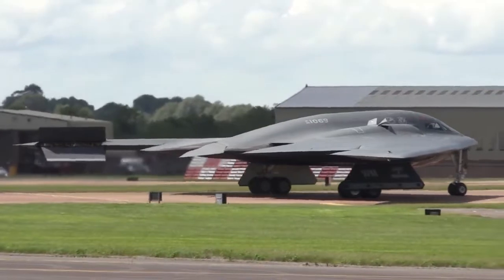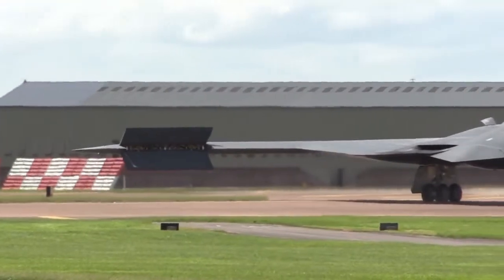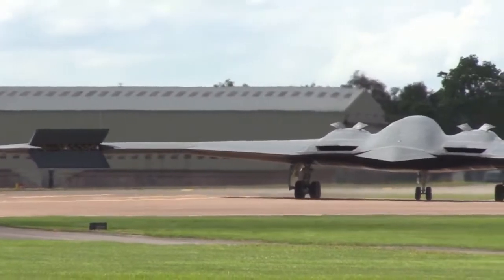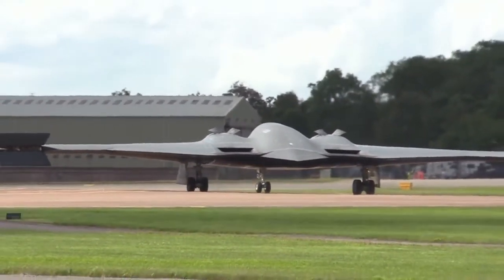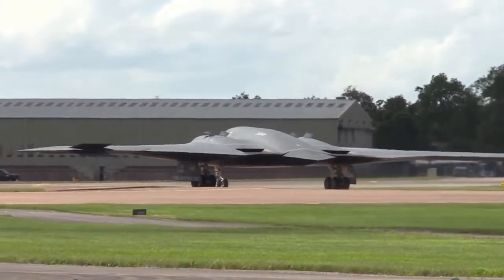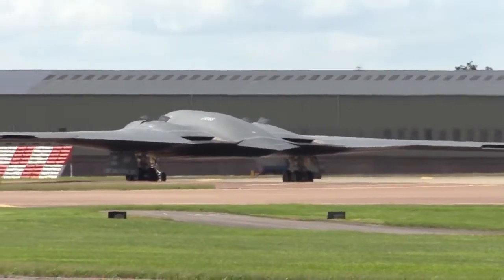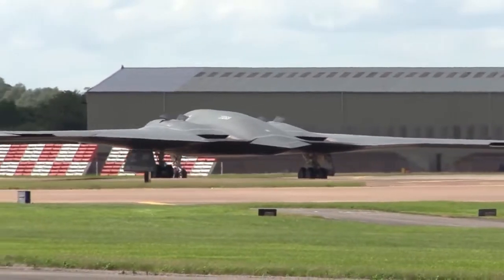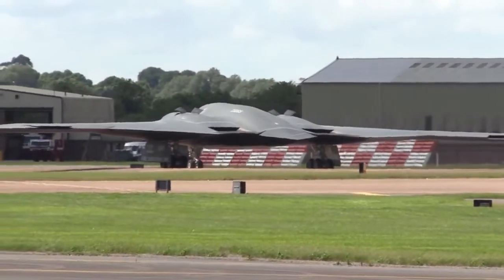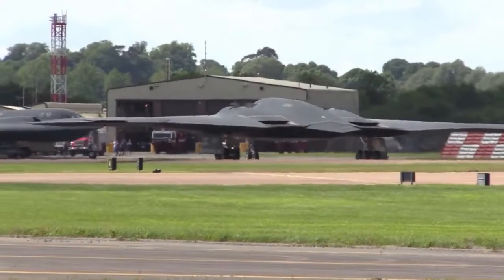On February 23, 2008, a B-2 crashed shortly after takeoff from Anderson AFB in Guam, the first crash in the aircraft's history. The two pilots ejected safely from the aircraft, which was not carrying munitions. A USAF investigation into the causes of the crash was underway. The B-2 fleet was grounded pending the results of the investigation but was returned to service in April 2008. An accident report released in June 2008 concluded that the crash was caused by moisture in the port transducer units, which sent distorted information to the air data system.